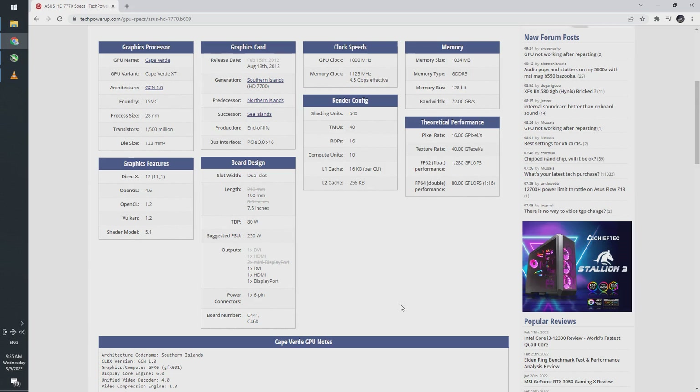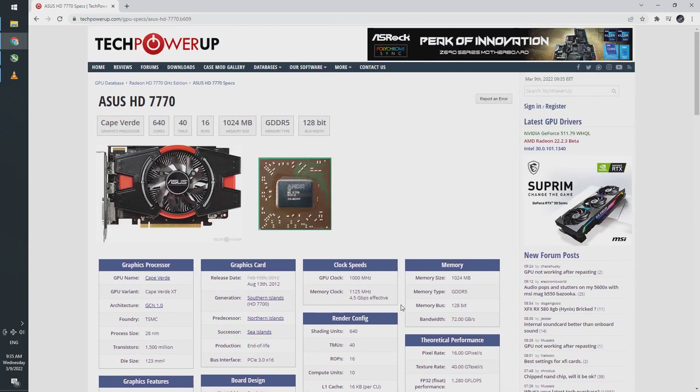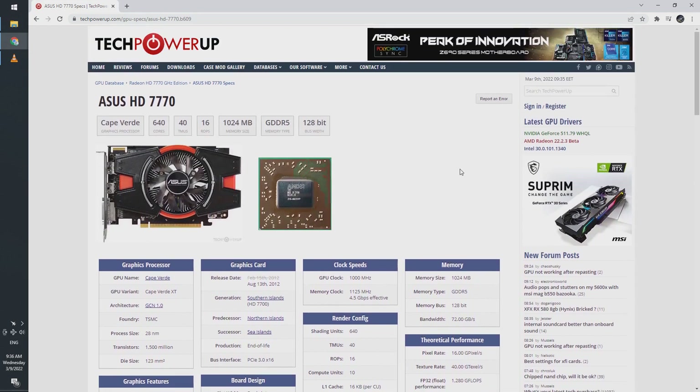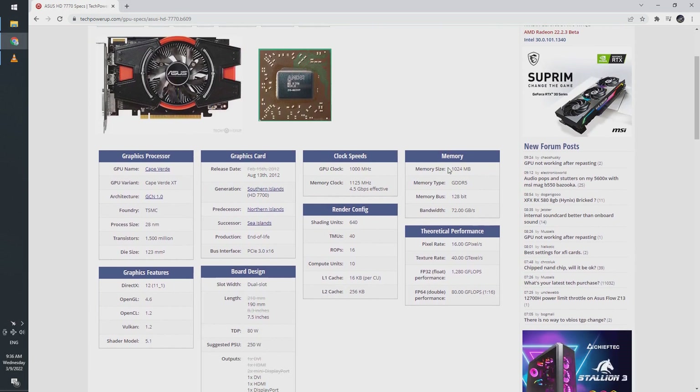According to TechPowerUp, the name of the GPU is Cape Verde and it was developed using the GCN 1.0 architecture. With 640 shader cores, 40 TMUs, and 16 ROPs, the GPU is paired with 1GB of GDDR5 memory via a 128-bit bus. Running the GPU at 1000 MHz and the memory at 1125 MHz, the HD 7770 is expected to have a maximum power consumption of 80 watts.